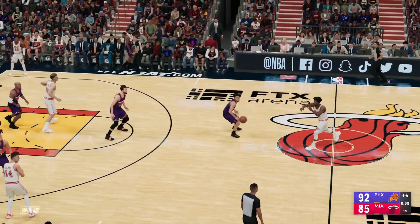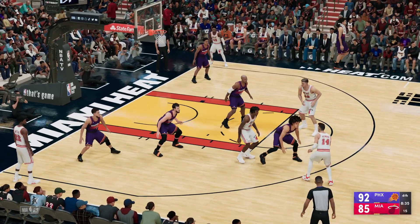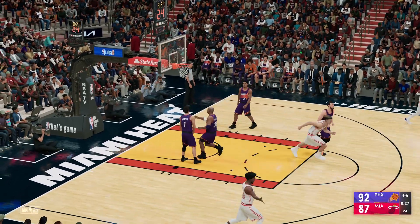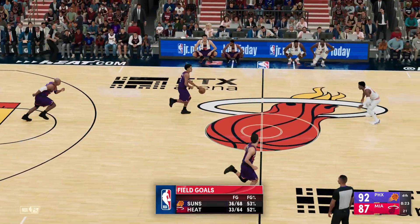Here's Williams — he'll bring it up for the Heat. Here in the fourth, they've allowed just four points. Hero is guarded by Johnson, and with that the Phoenix lead is cut down to five on the bucket from Hero.